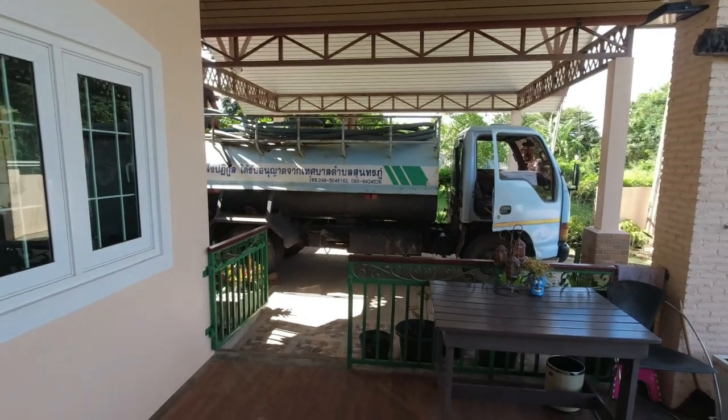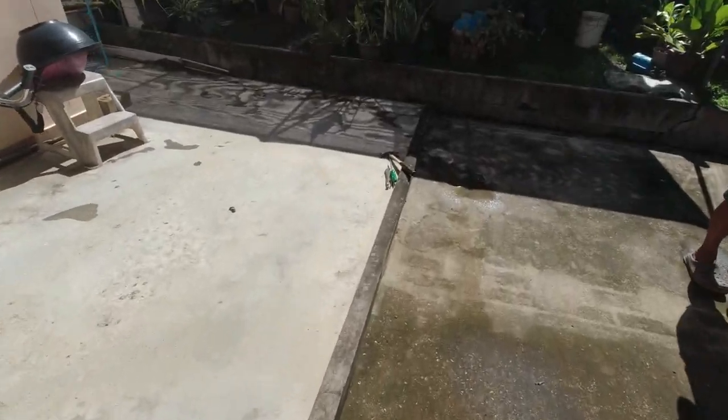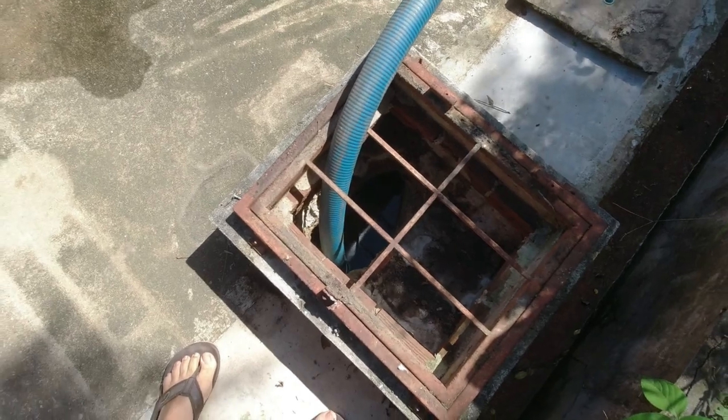We called someone in to get it emptied. There were two tanks that needed emptying, and that cost us 1,000 baht — 500 baht per tank. The second one was the overflow tank, and when he emptied it you could see that water was draining into it from the land quite fast. Within an hour of him leaving, both tanks were full again — back to square one with not being able to flush the toilets.